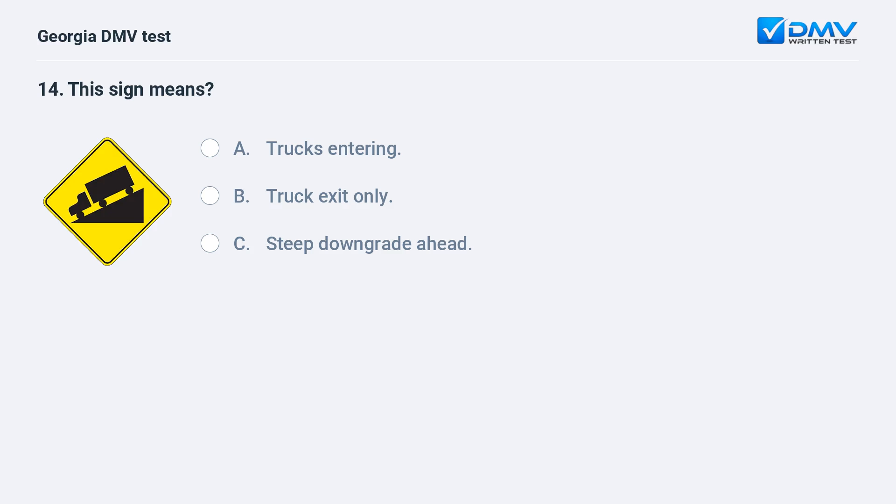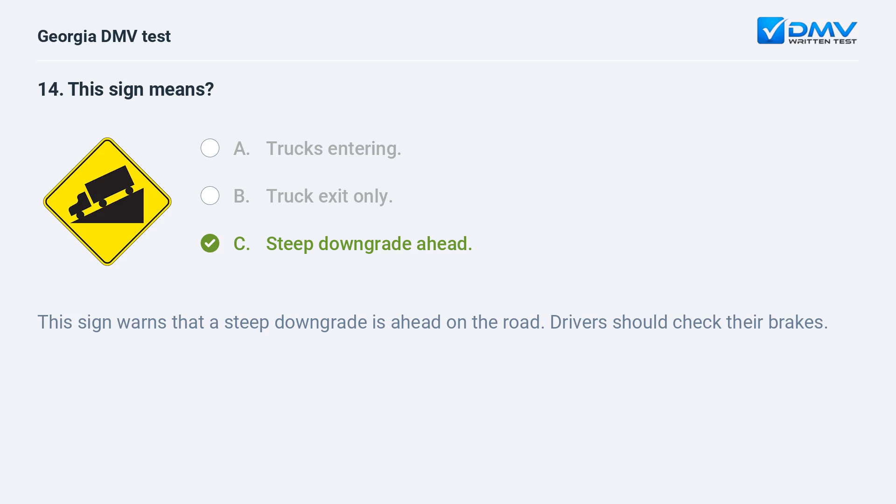This sign means steep downgrade ahead. This sign warns that a steep downgrade is ahead on the road. Drivers should check their brakes.